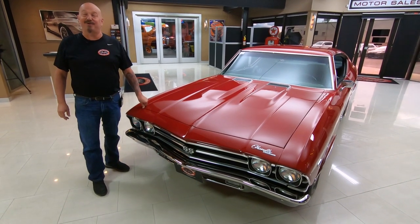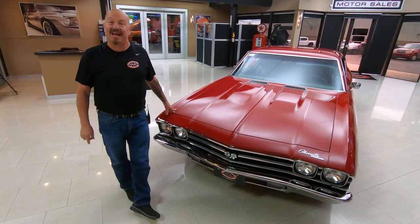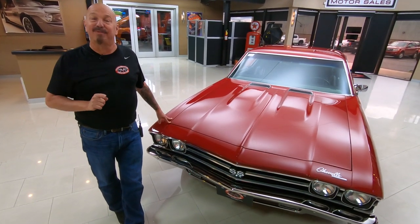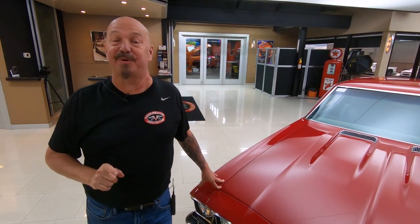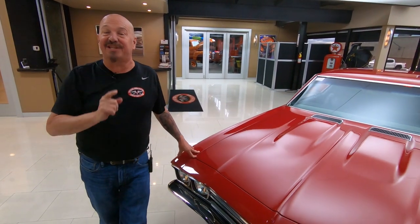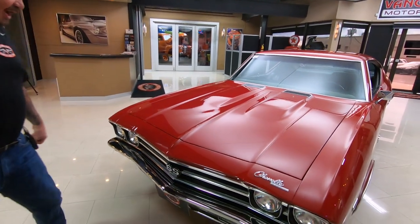Hey guys, welcome back to Vanguard Motor Sales. I'm Greg and this is one beautiful '69 Chevelle. There's a big block under the hood, it's an automatic car, and it's rotisserie restored. It is just as nice on the bottom side as it is on the top. She is a beauty.